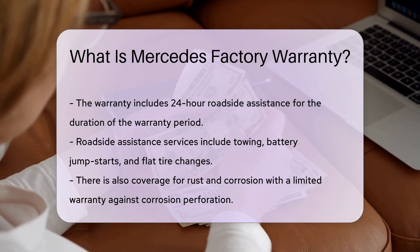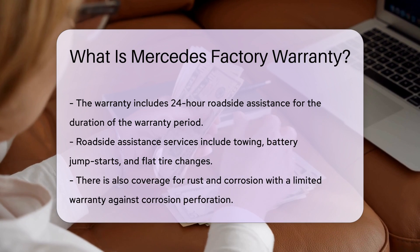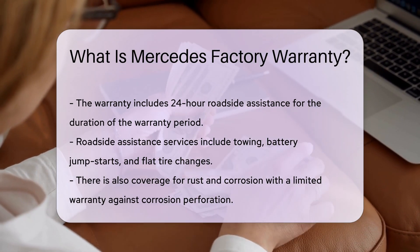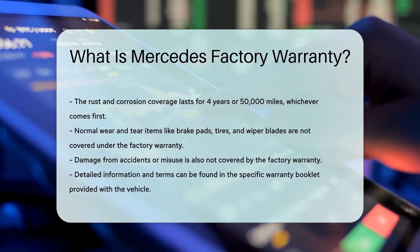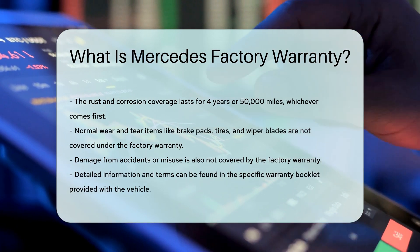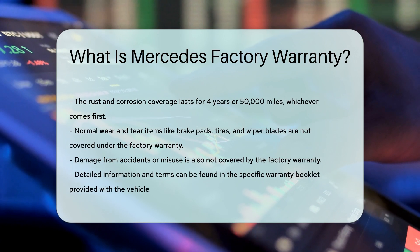It is important to note that the factory warranty does not cover normal wear and tear. Items like brake pads, tires, and wiper blades are considered wear items and must be maintained and replaced by the owner. The warranty also does not cover damage from accidents or misuse. If the vehicle is damaged due to an accident or improper use, repairs will not be covered under the factory warranty.